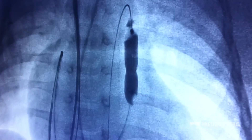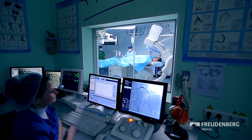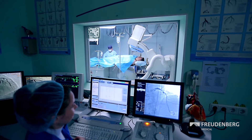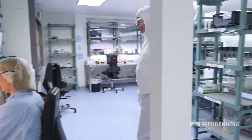To reduce the risk of repeat constriction, many doctors prefer to use a cell growth inhibitor drug coating as treatment. The patency rate of treated blood vessels increases significantly and patient health is clearly improved.